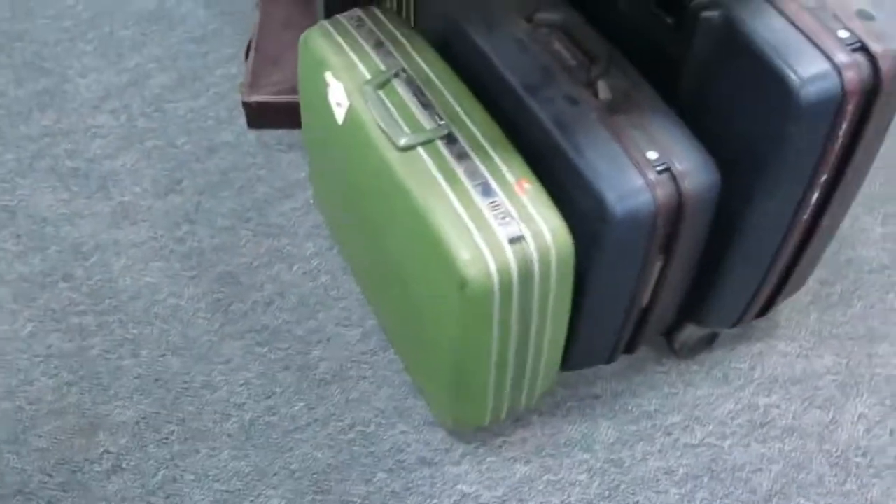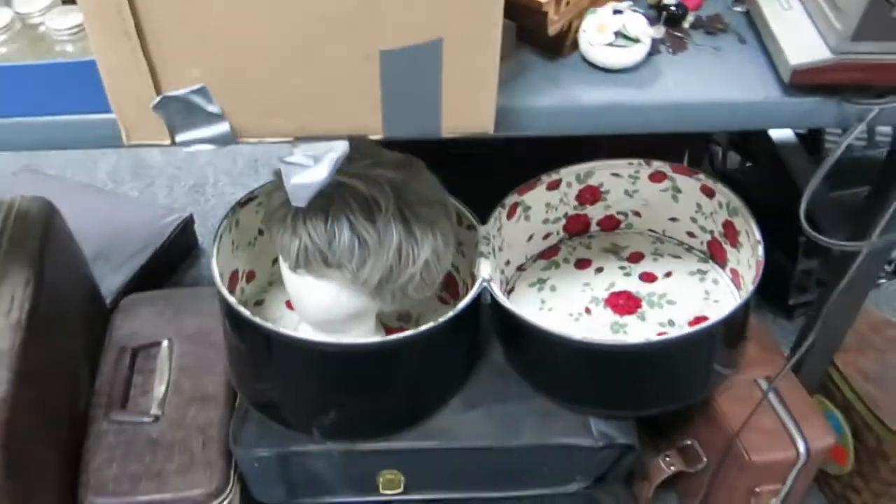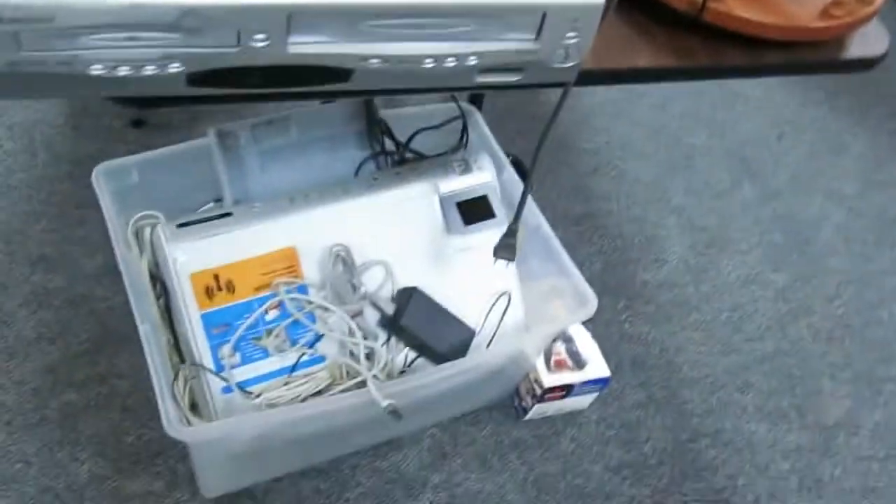A bunch of light bulbs — how much do you pay for those at the store? Tons. You can come here and get a pretty good deal on those. Some more hard luggage. DVD players, DVD-VHS.